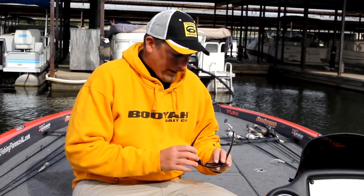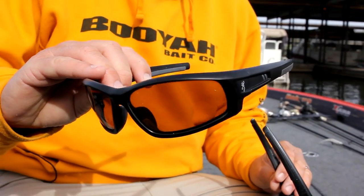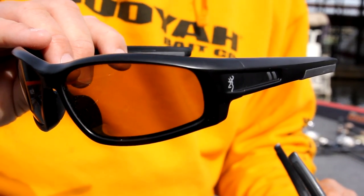We have another lens that I've really grown to like the last couple of years — it's called Outback Flat. It's kind of a mixture of green and yellow lens colors. It's great in low light conditions, like starting off in the mornings — that's usually what I'm wearing in that low light condition.